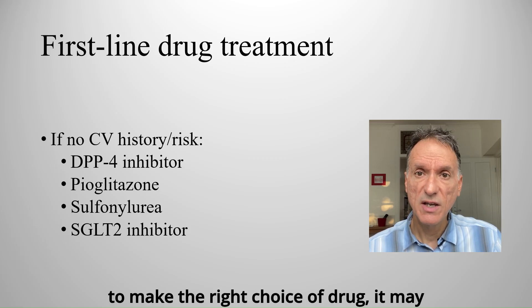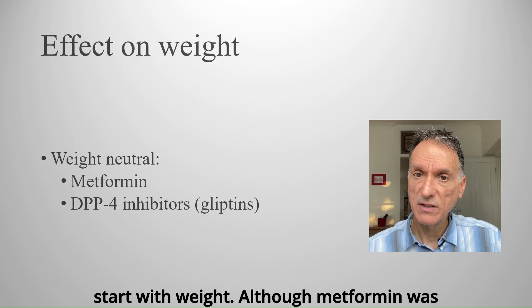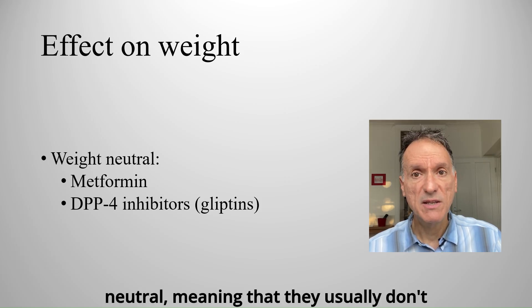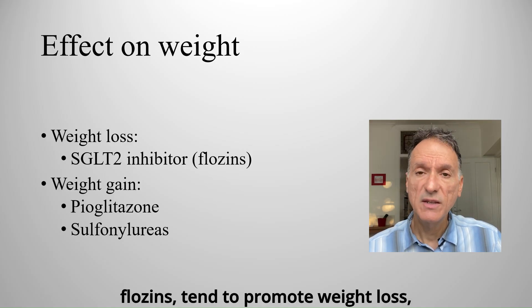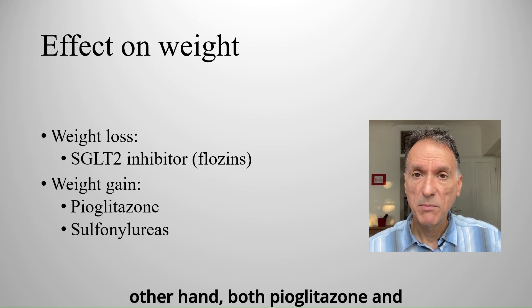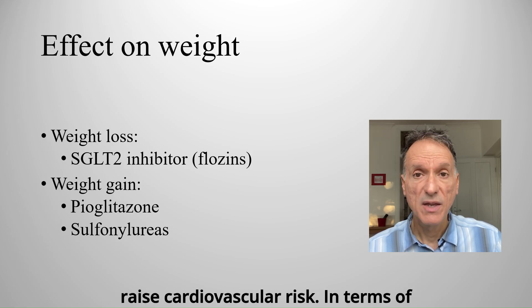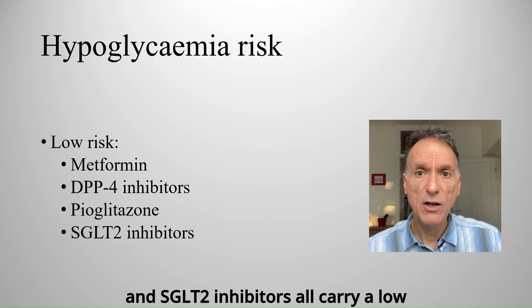In order to make the right choice of drug, it may be helpful to give a comparative overview based on their effect on weight and hypoglycemia risk. Although metformin was once thought to cause weight loss, NICE now describes it as a weight-neutral drug. DPP4 inhibitors, or gliptins, are also generally weight-neutral. In contrast, SGLT2 inhibitors, also called flozins, tend to promote weight loss, which can be especially helpful for patients who are overweight or need to lower cardiovascular risk. On the other hand, both pioglitazone and sulfonylureas are linked with weight gain. In terms of hypoglycemia risk, metformin, DPP4 inhibitors, pioglitazone, and SGLT2 inhibitors all carry a low risk of hypoglycemia.